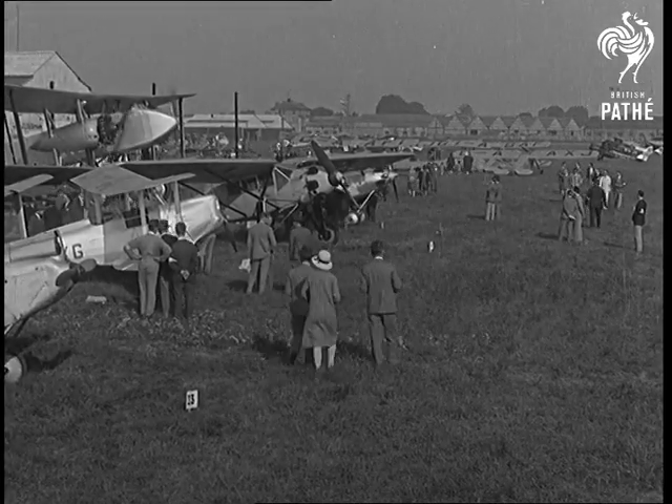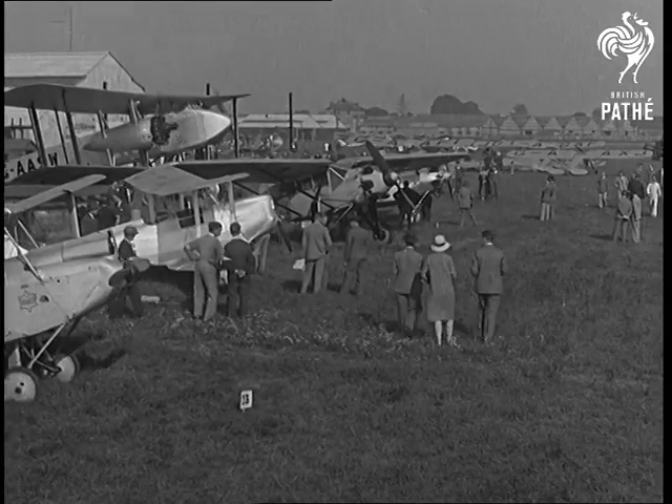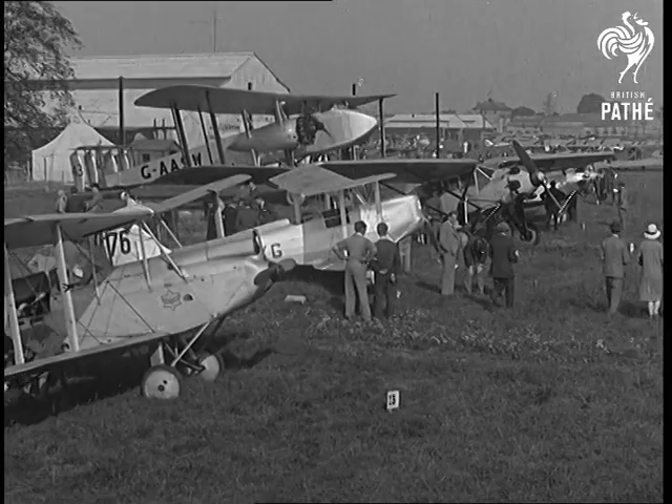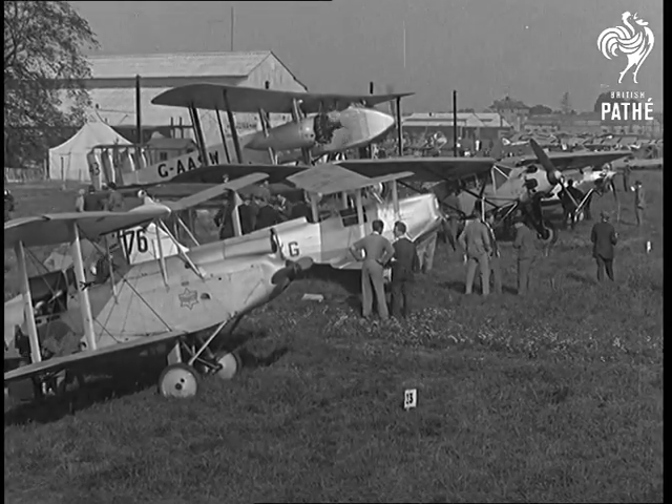Over 88 machines are standing by here this morning, ready to take off for the King's Cup airways. Though there have been one or two non-starters, both His Royal Highness the Prince of Wales and His Royal Highness Prince George's planes are standing by now, ready in the paddock.